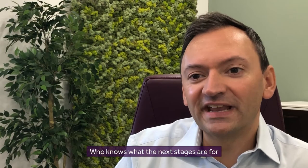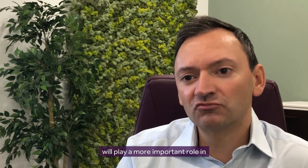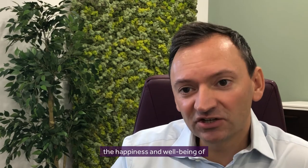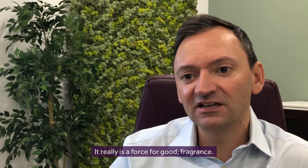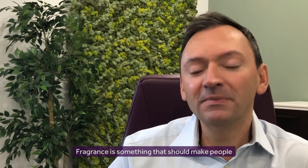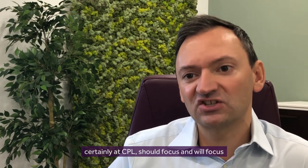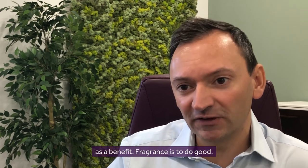Who knows what the next stages are for fragrance in the evolution of the fragrance industry, but I do feel that fragrance will play a more important role in the happiness and well-being of people and societies around the world. It really is a force for good, fragrance. Fragrance is something that should make people feel happy, and I think we as an industry, and certainly at CPL, should focus — and will focus and are focusing — very much on fragrances as a benefit.